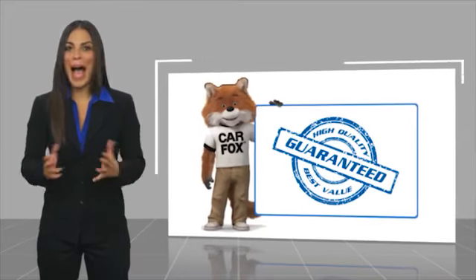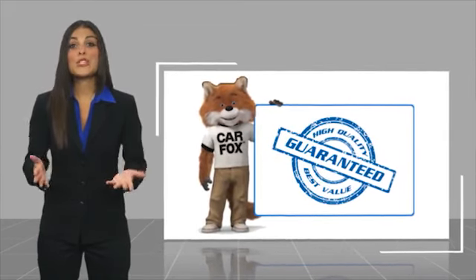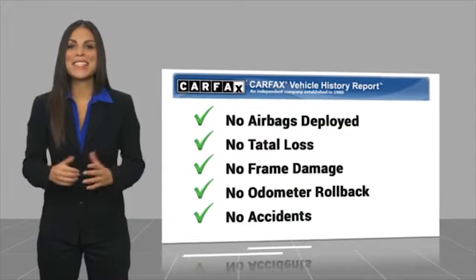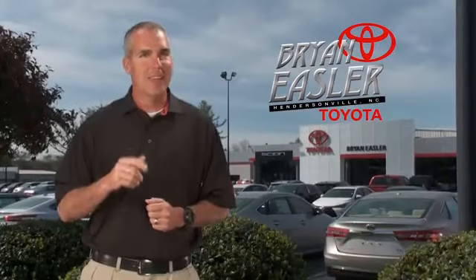Here's another high-quality vehicle with the Carfax Vehicle History Report. Be sure to find a complimentary copy of this report online or contact the dealership. This vehicle qualifies for the Carfax Buy-Back Guarantee. Easler makes it easy.